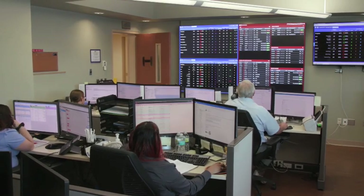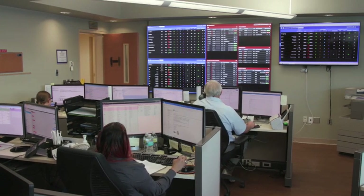Healthcare is also mind-bogglingly complex. Caregivers do amazing work, but without something like a clinical command center it's virtually impossible to put all the data to work quickly enough to make a difference for patients in the moments that matter.